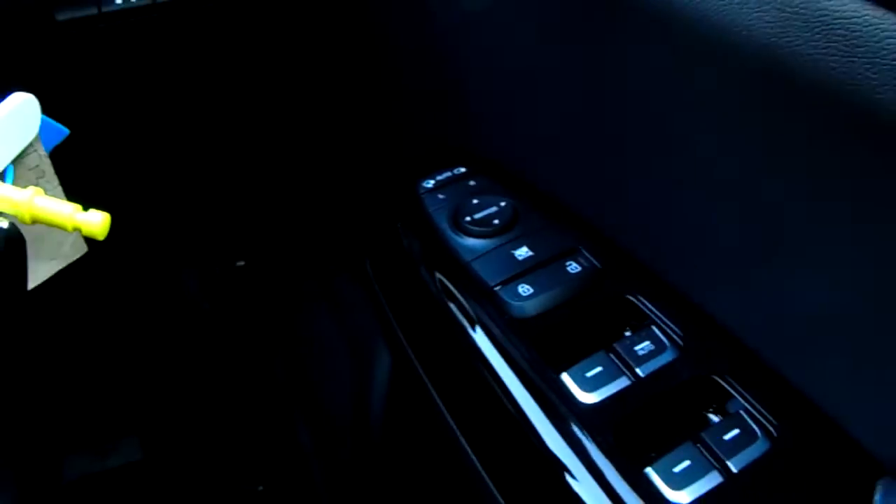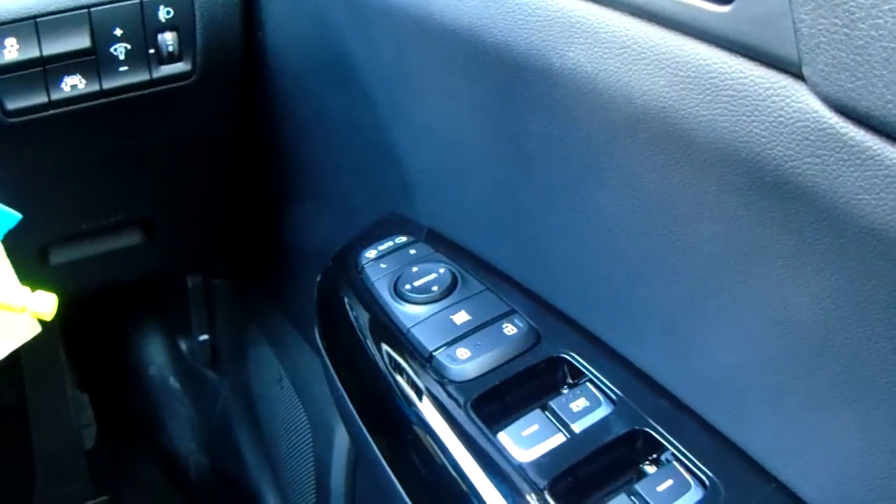Electric windows in the front and rear. Remote central locking and electric door mirrors at the top there with the handy auto function, which means when you do get out of the car and lock it, they will fold in.